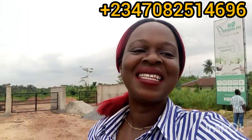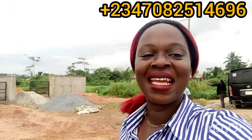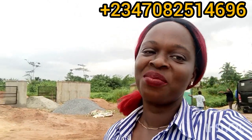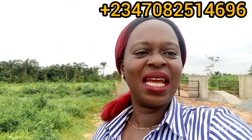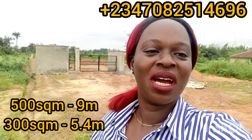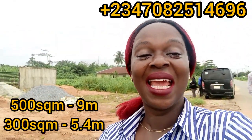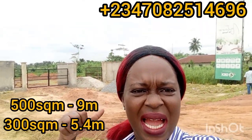Hello smart investors in Nigeria and in diaspora. This is your girl again, and I'm here to give you an update — no introduction this time because if you have been watching my videos you would have seen a video of A-Pair Gardens 4, and if you are conversant online you would have seen the advert of A-Pair Gardens 4. I'm right here again to give an update on this property.